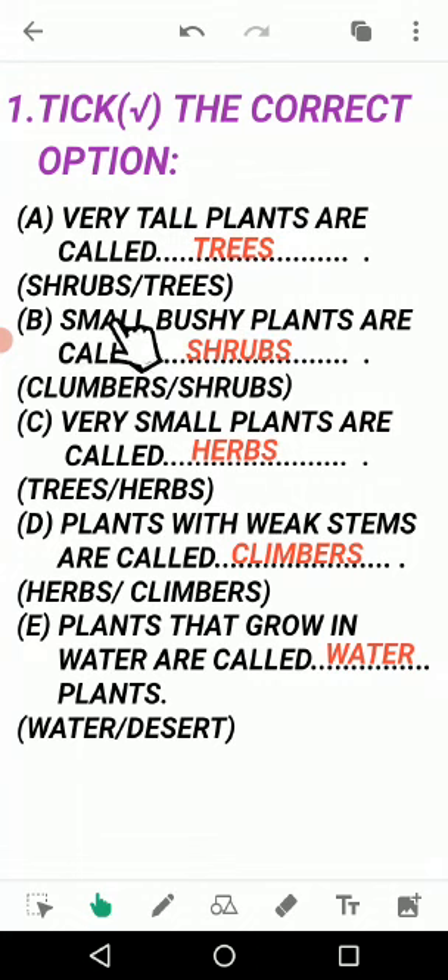Next, B: small bushy plants are called? We just discussed - shrubs (S-H-R-U-B-S). The options are climbers or shrubs. Climbers is the wrong answer here. Shrubs is the right answer. Climbers ki jo steam hoti hai wo bahot hi weak hoti hai - climbers cannot climb without support. But this question is about small bushy plants whose stem is hard, so the answer is shrubs.